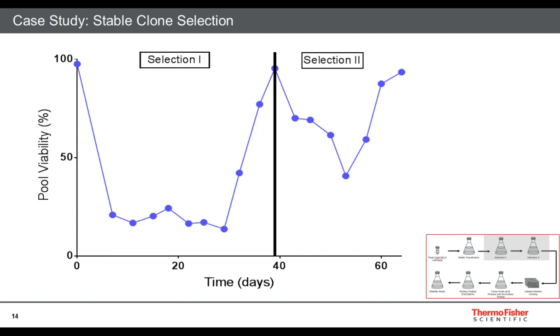This is the stable clone selection. Looking at the overall workflow overview in the bottom right of the image, the grayed-out section represents what I am focusing on. This selection process helps obtain diverse pools to increase your chances of a high-producing stable clone. Selection 1 was a low antibiotic pressure, and once we received greater than 85% viability, we proceeded into Selection 2. Selection 2 is a higher antibiotic pressure, and once there was greater than 90% viability, we followed it by limited dilution cloning.